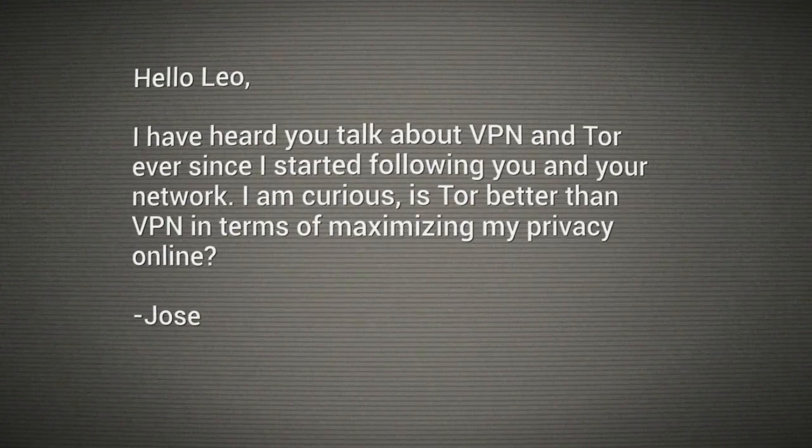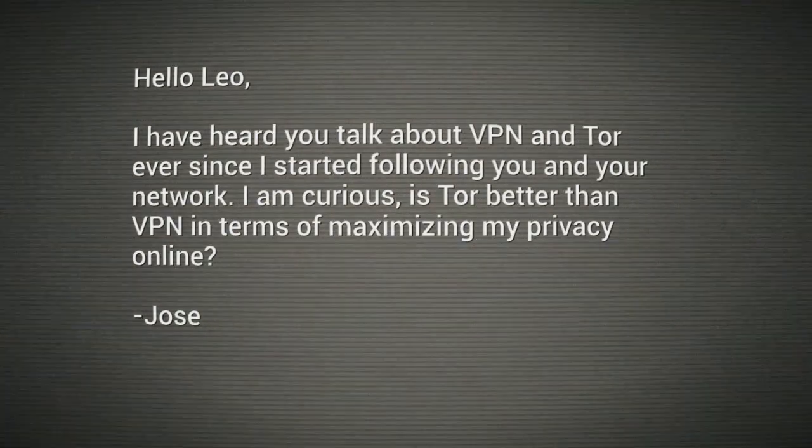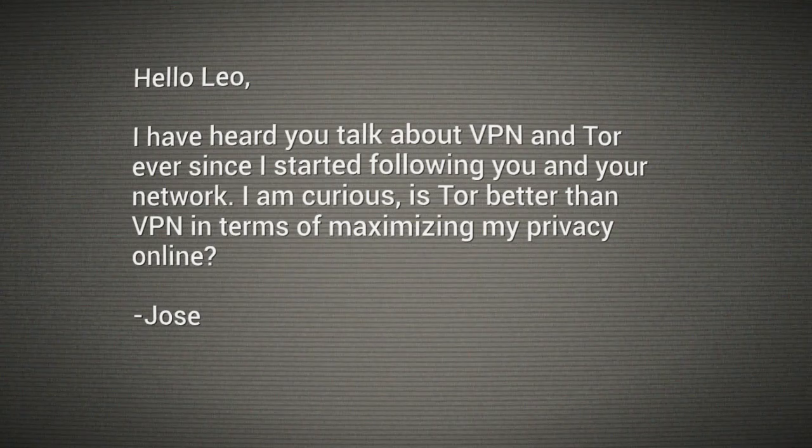We've got a similar question from Jose. He says: I've heard you talk about VPN and Tor ever since I started following you and your network. I'm curious — is Tor better than VPN in terms of maximizing my privacy online?